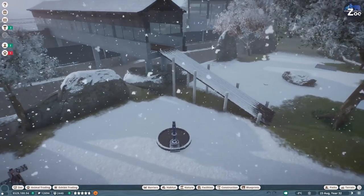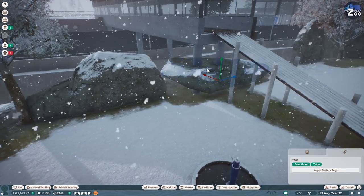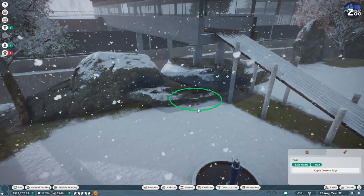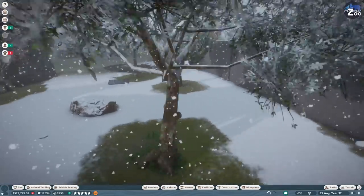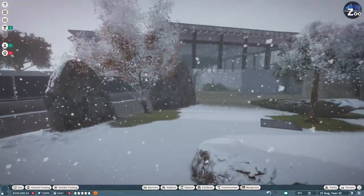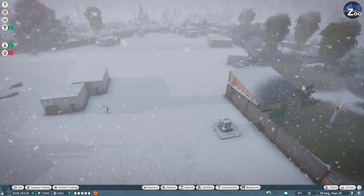If you are hearing a bit more echoing in my room today, that is because I basically completely redid my office. Now everything is open, there is nothing in this room - it's very clean looking and nice, but the echoing is obviously a little bit of an issue.